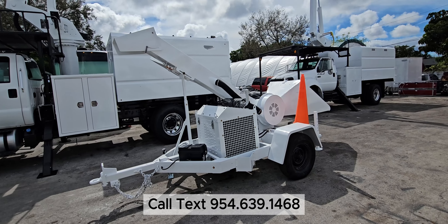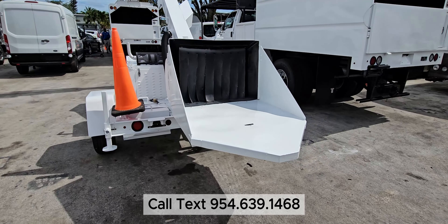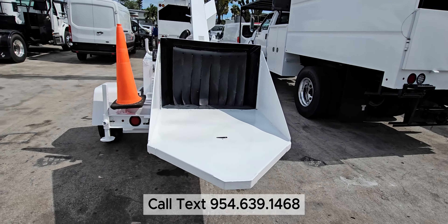I do also sell forestry units as well, so if you're looking for a truck and chipper, give us a call. We have under CDL units, CDL units, and we also have flatbeds and rear mounts.